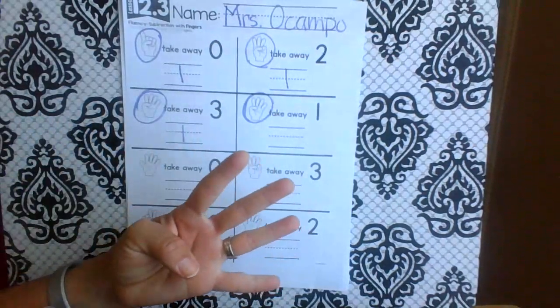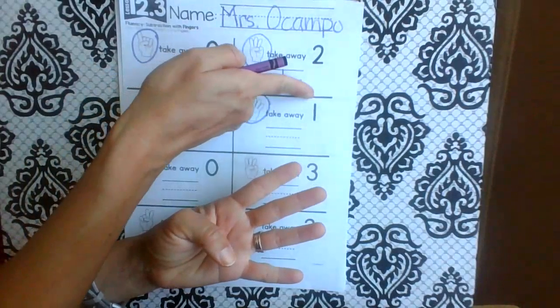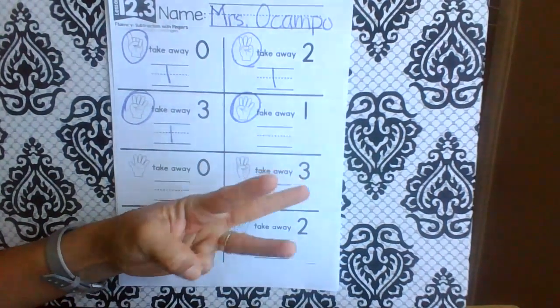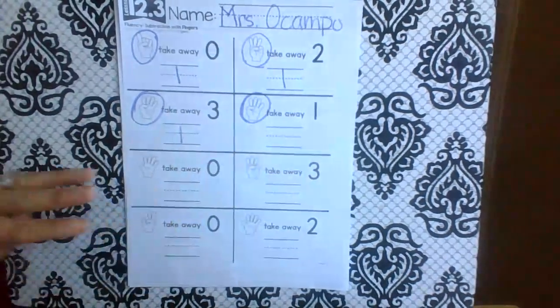How many fingers? Four. And how many are we taking away? Just one. What do you have left? Three.